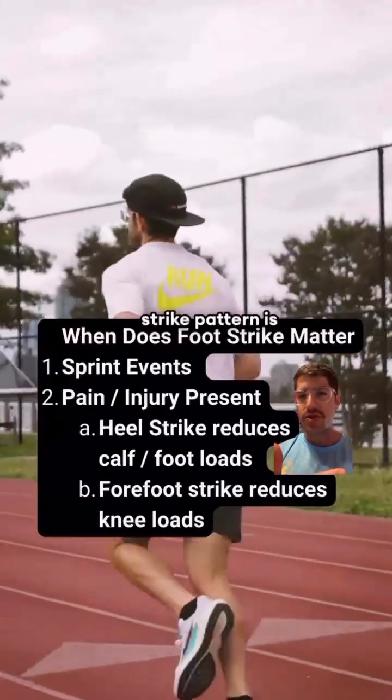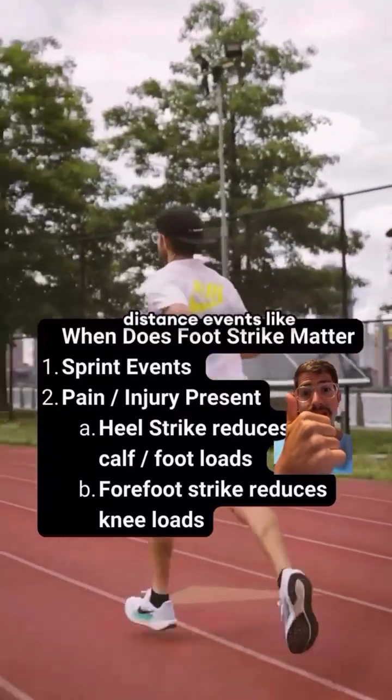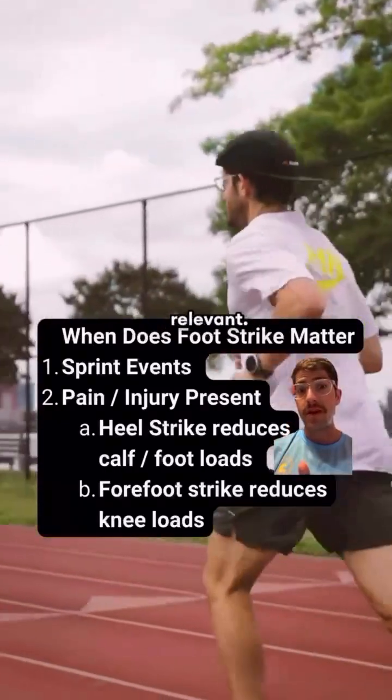The only time you really need to worry about your foot strike pattern is in shorter distance events like sprints, where biomechanics and ground contact times become much more relevant.